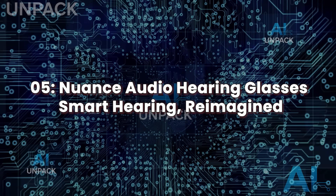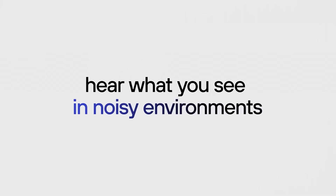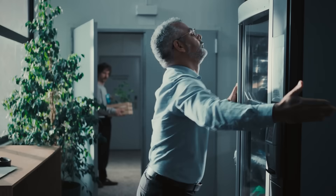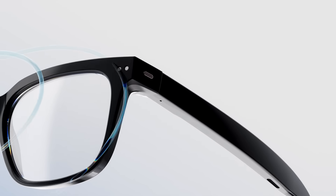Nuance Audio Hearing Glasses — Smart Hearing Reimagined. Nuance Audio's smart glasses aren't just about AI convenience — they're built to change lives. Designed by the same team behind XREAL, these AI-powered hearing enhancement glasses combine sleek design with advanced audio technology. Targeted at people with mild to moderate hearing loss, they look and feel like regular eyewear. What makes them special is the real-time sound enhancement system — with built-in directional microphones, they isolate voices and amplify important sounds while filtering out background noise, enhancing clarity in noisy restaurants or busy streets without drawing attention.